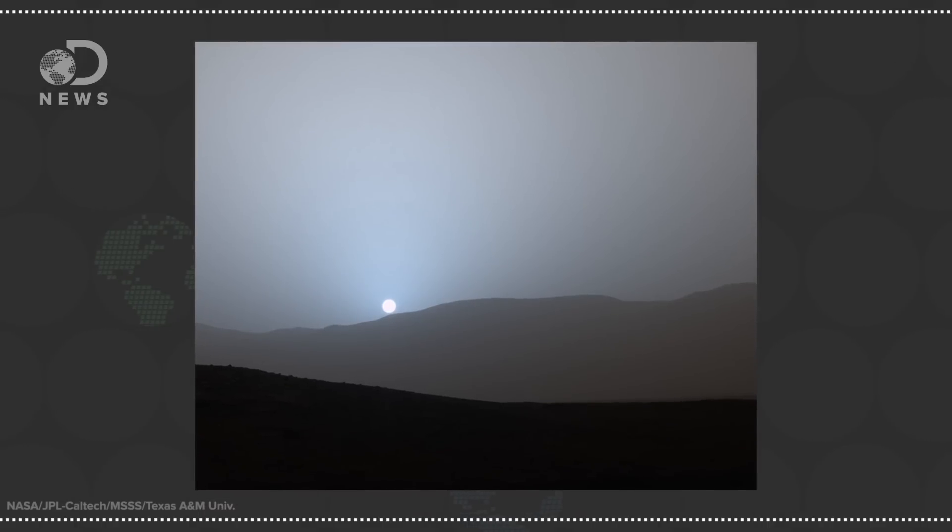Pictures from Curiosity just came back and they show Mars' skies are blue — at sunset. During the rest of the day they're orange. It's the exact opposite of Earth. What is going on here?